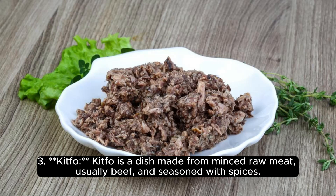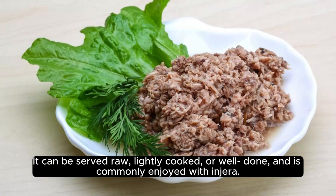Kitfo is a dish made from minced raw meat, usually beef, and seasoned with spices. It can be served raw, lightly cooked, or well done, and is commonly enjoyed with Injera.